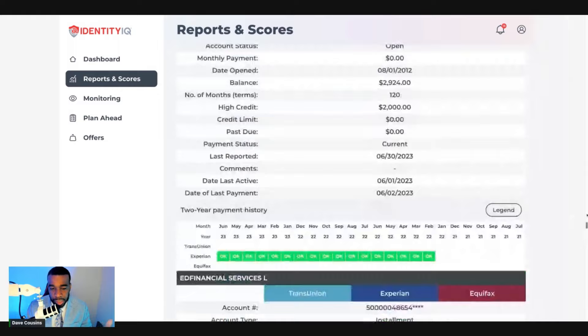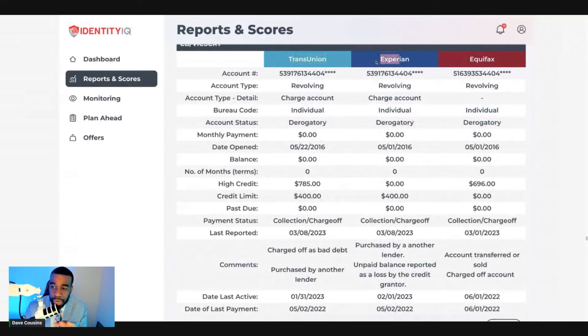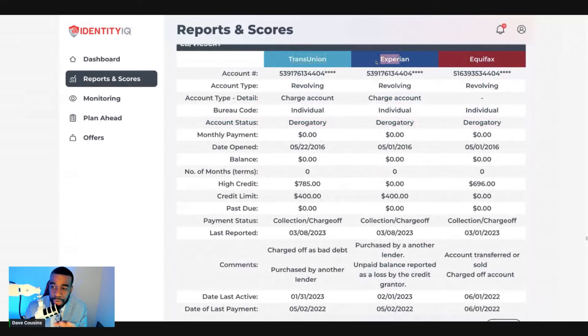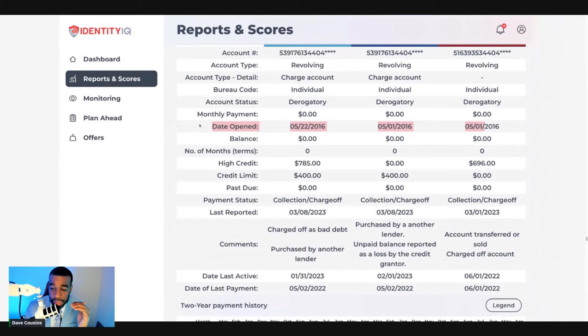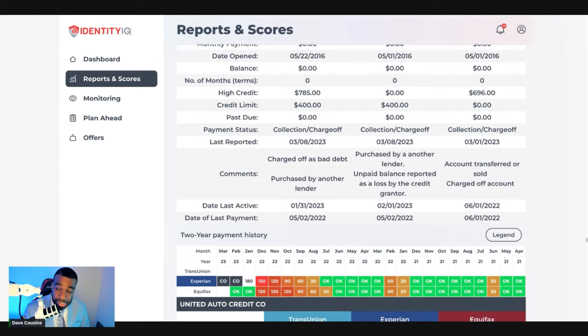Let me scroll down to find a negative account example. Here's an account with a derogatory status. You can see inconsistent information across TransUnion, Experian, and Equifax for this specific account. The date opened is inconsistent, the last reporting date is inconsistent, the date last active and date last payment are also inconsistent. Credit limit and high credit limit show a lot of inconsistency on this specific account — clear proof of what we're talking about.